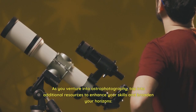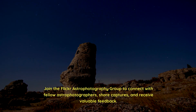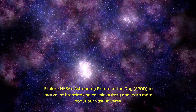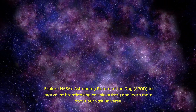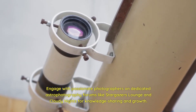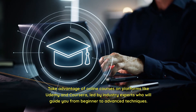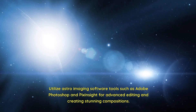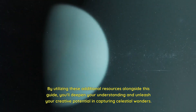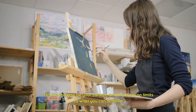As you venture into astrophotography, tap into additional resources to enhance your skills. Join the Flickr Astrophotography Group to connect with fellow astrophotographers, share captures, and receive valuable feedback. Explore NASA's Astronomy Picture of the Day (APOD) to marvel at breathtaking cosmic artistry. Engage with passionate photographers on dedicated forums like Stargazer's Lounge and Cloudy Nights. Take advantage of online courses on platforms like Udemy and Coursera, led by industry experts. Utilize astro imaging software such as Adobe Photoshop and PixInsight for advanced editing and stunning compositions.